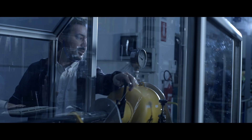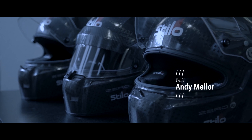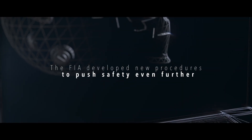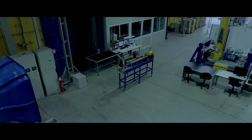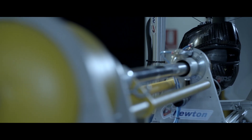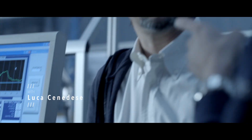They took my helmet to make all the analysis. They created the same impact. When we analysed what had happened, there was still room to advance helmet performance further. This equipment is unique. The energy management here is unique. Everything is at a very, very high level.